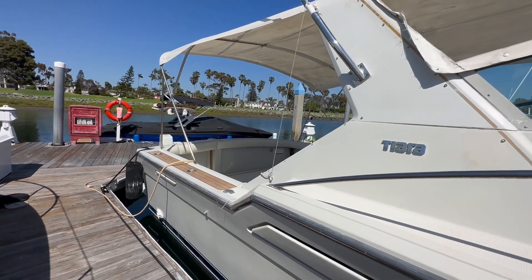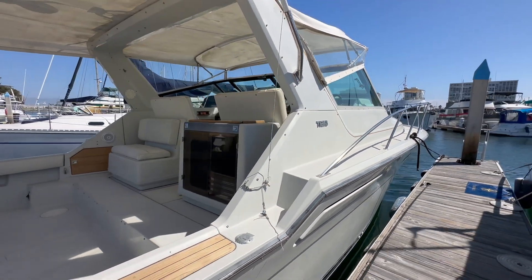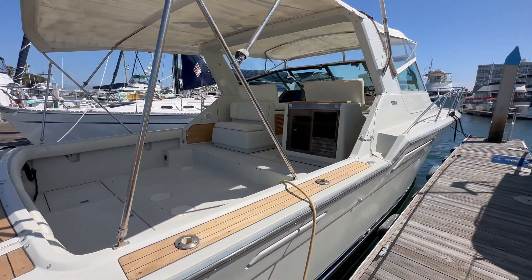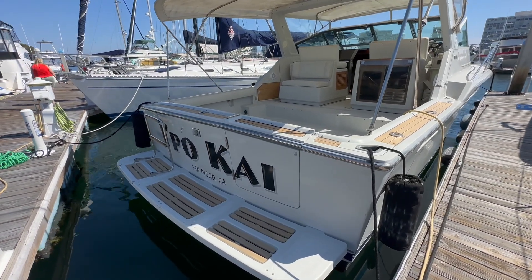Being a 1987, this particular vessel really shows it's been very well cared for and just offers a great platform not only for offshore fishing capabilities, but really just enjoying the water, your family, and just getting out of the bay.